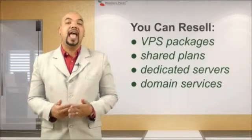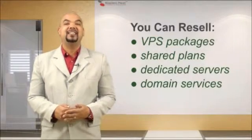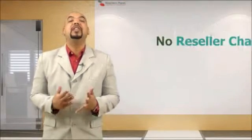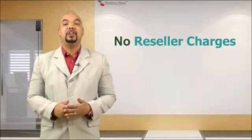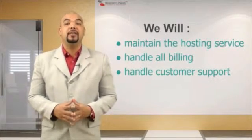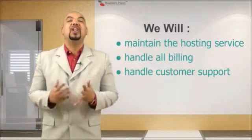Once you're a member, you can resell any of our semi-dedicated servers, shared web hosting accounts, dedicated servers, and virtual private servers without the need to buy them first and without ever having to pay any reseller charges whatsoever. We will do all the work for you. We maintain the entire hosting service and we also handle all the billing and customer support on your behalf.